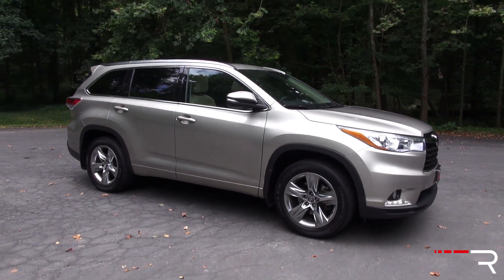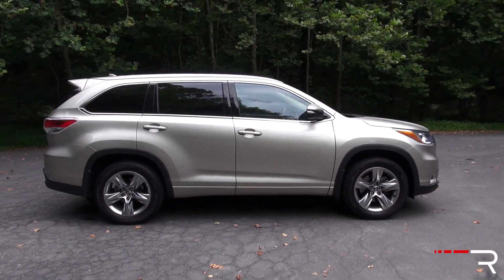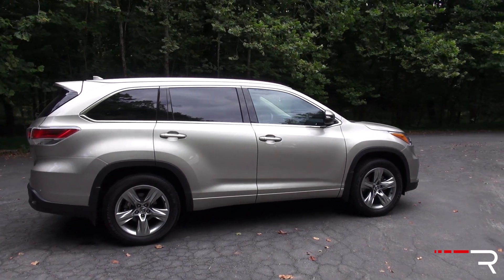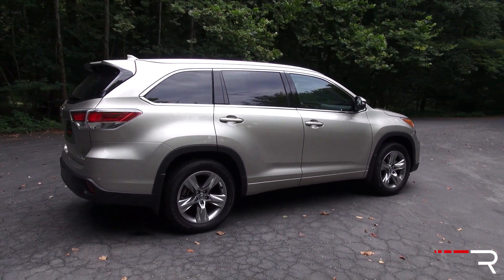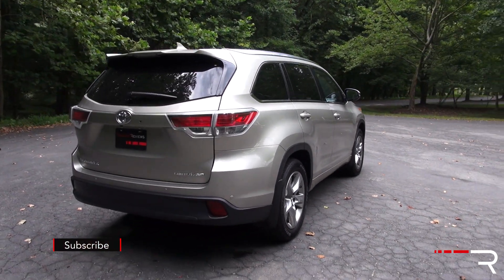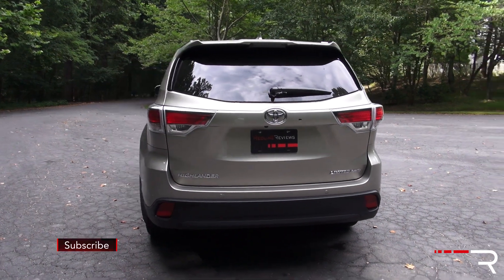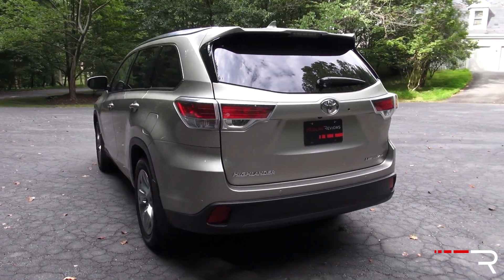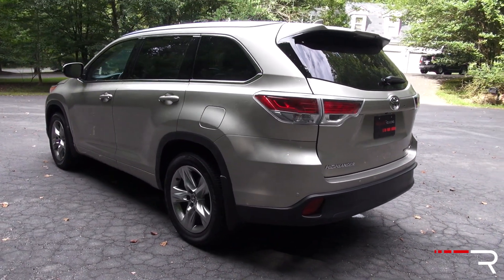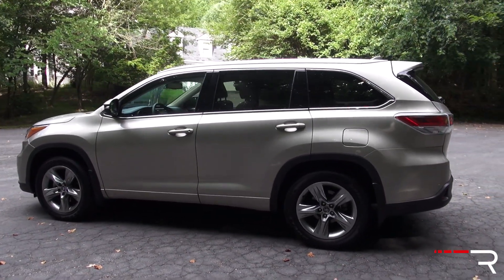This current generation Highlander was first introduced back in 2014, and even today in 2016 it's still one of the smaller mid-sized crossovers in the segment. Despite the fact that for this generation Toyota increased the overall length by about three inches and made the vehicle about 0.6 inches wider, just to give this car a more accommodating interior, which was a major complaint of the first and second generation Highlander.